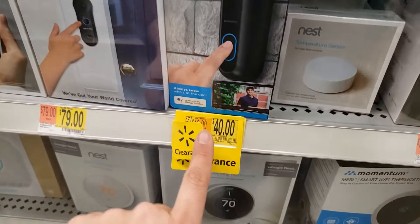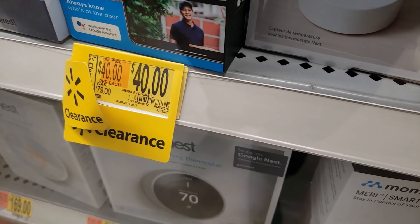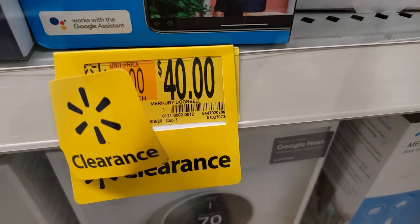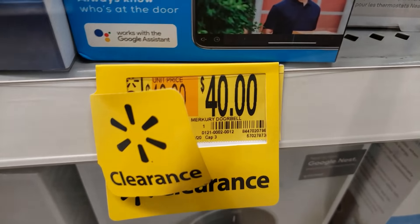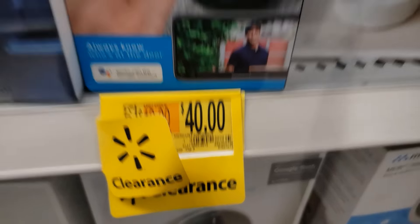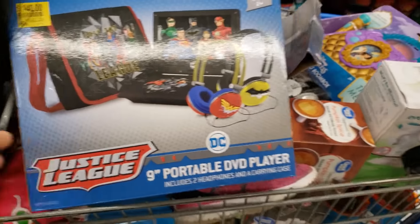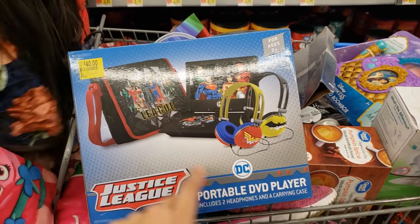I found the Mercury Smart Wi-Fi doorbell camera. It was $79 before and it's on clearance for only $40. It's in a case so I can't really show you the UPC easily, but here's the best I can do. There's also a Justice League 9-inch portable DVD player — it includes two headphones and a carrying case. It was $79 before and it's coming up $40.